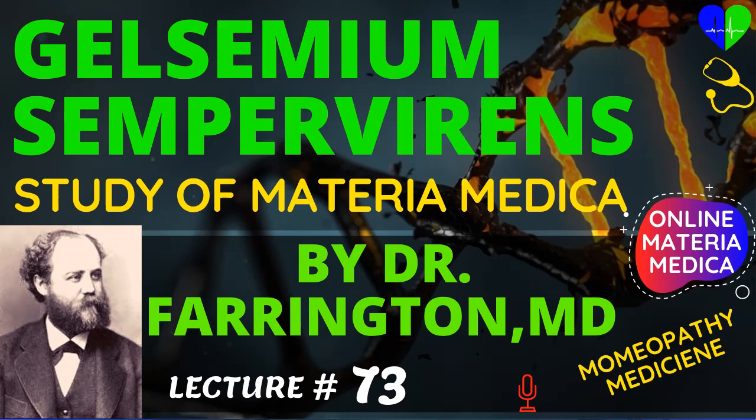Digitalis has a symptom just the reverse of that of Gelsemium — namely, the patient fears that the heart will cease beating if he makes any motion. Grindelia robusta has great weakness of the heart and lungs; when the patient drops off to sleep he wakes up suddenly with a sensation as if the respiration had ceased. In post-diphtheritic paralysis, Gelsemium is our most valuable remedy. In one very severe case of this disease under my care, Gelsemium effected a perfect cure.